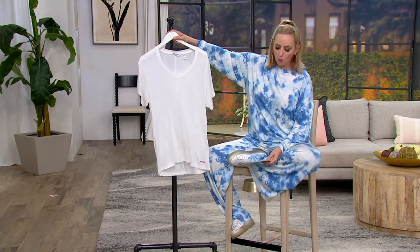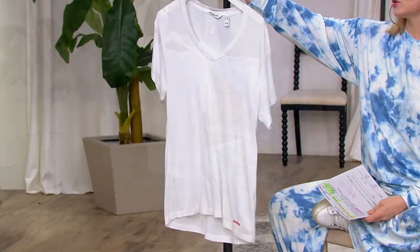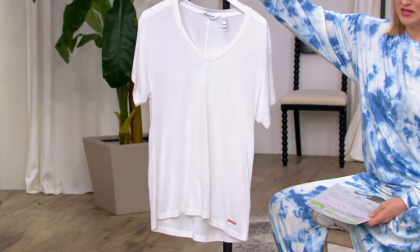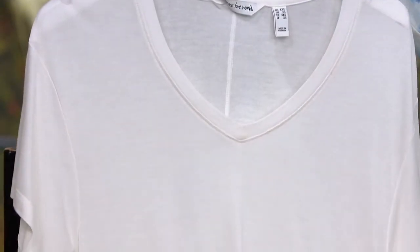It is this beautiful 100% Modal, perfect drape, V-neck tee. Those are my go-tos, those are my favorite. I have so many of the Perfect Luxe Tees from our friend Alina at Peace Love World, and they always, always fit exactly how they should.